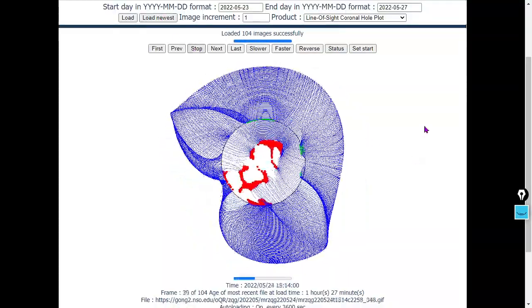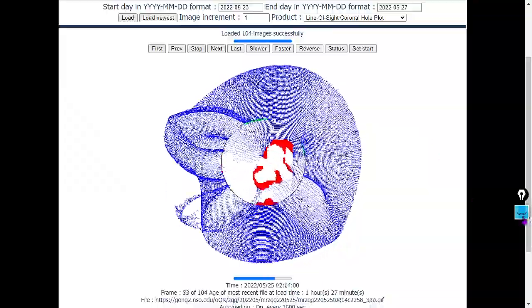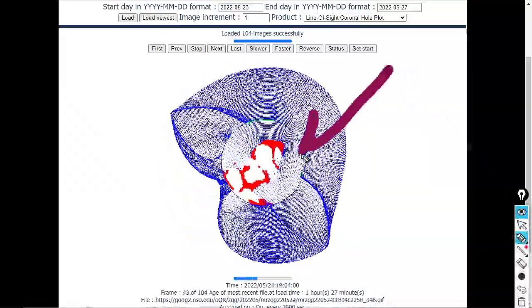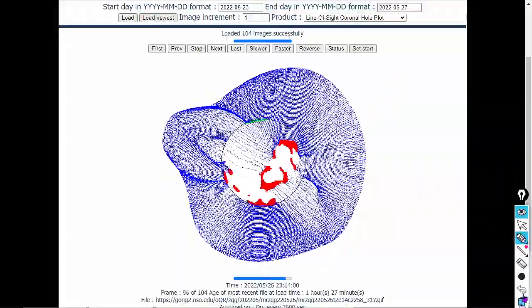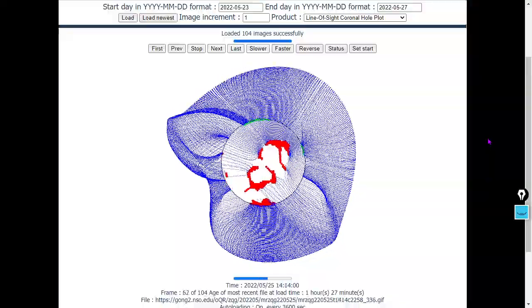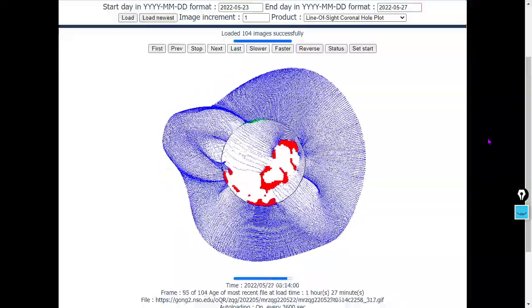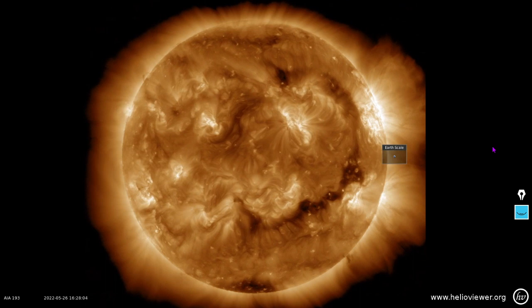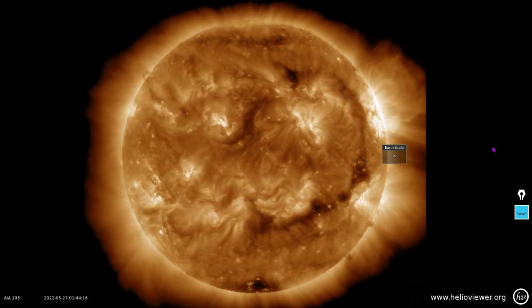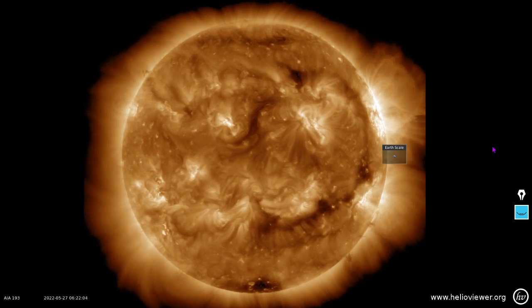Looking at coronal holes, the density wave — the high-density solar wind that we're seeing — is a result of this huge south pole oriented coronal hole rotating toward the western limb. It's quite well defined and very, very large. 193 angstroms is a great wavelength through which to view it from the Solar Dynamics Observatory.